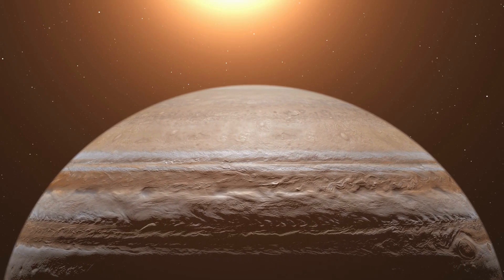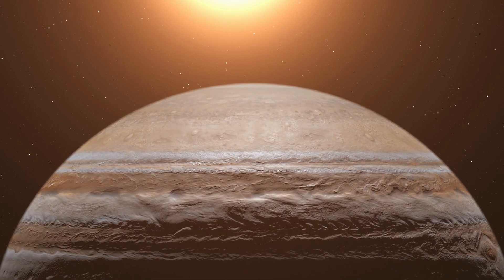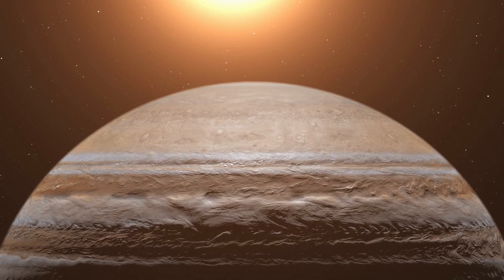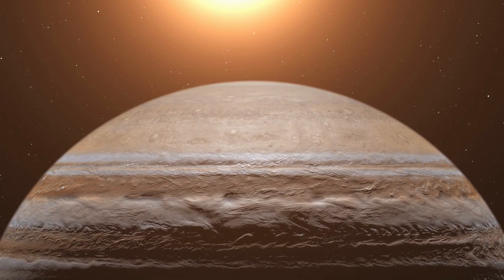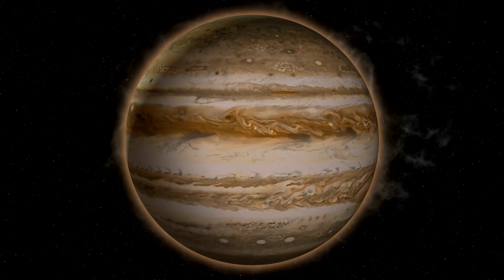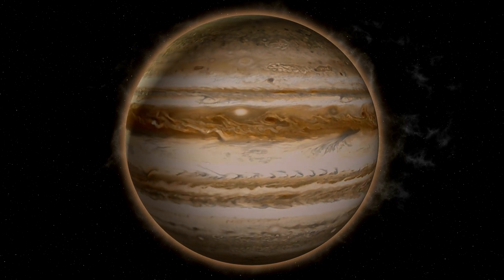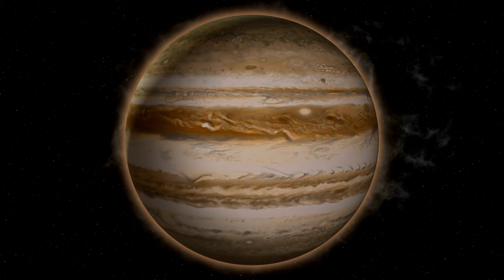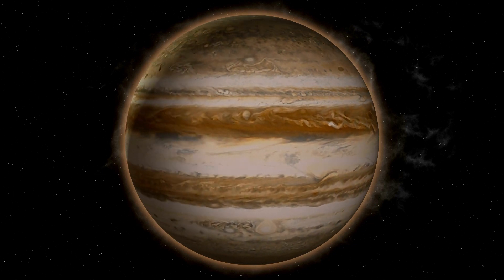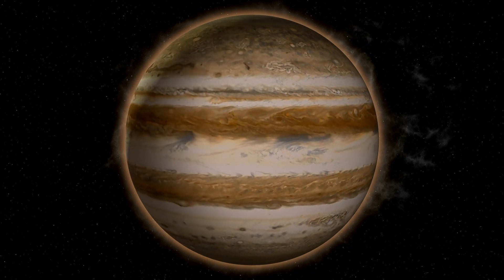Similar to our own atmosphere, clouds and storms develop and rage in Jupiter's troposphere. Wind, pressure, humidity and temperature are just a few of the elements that scientists investigate to make sense of this meteorological activity. In general, lower temperatures are associated with Jupiter's brighter and wider bands, known as zones, while the darker brown-red bands, known as belts, represent places of higher temperatures. This has been known since NASA's Pioneer 10 and 11 missions in the 1970s.